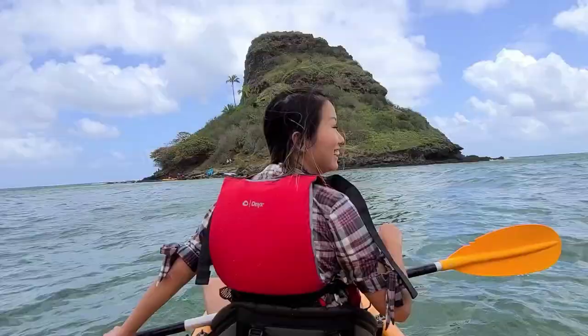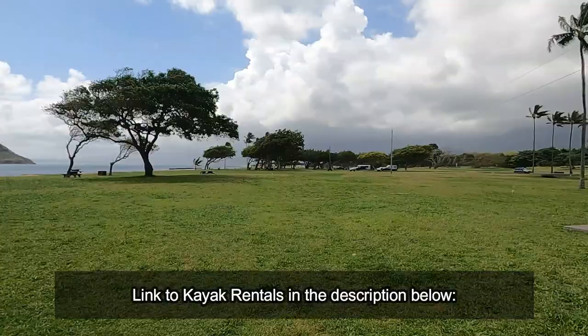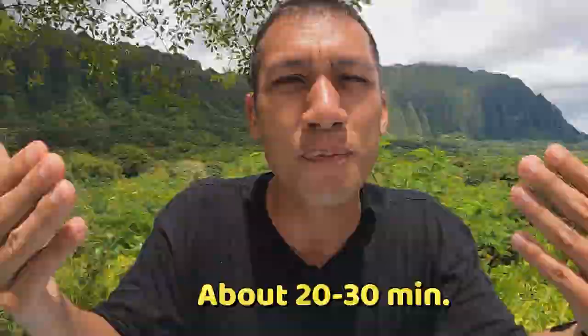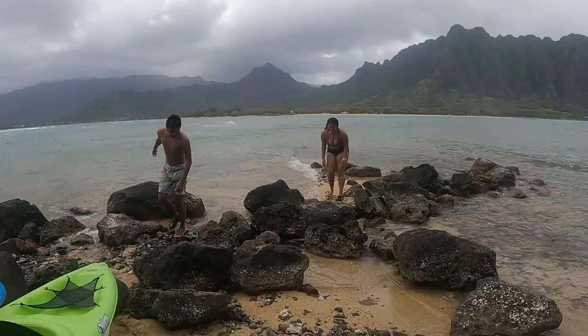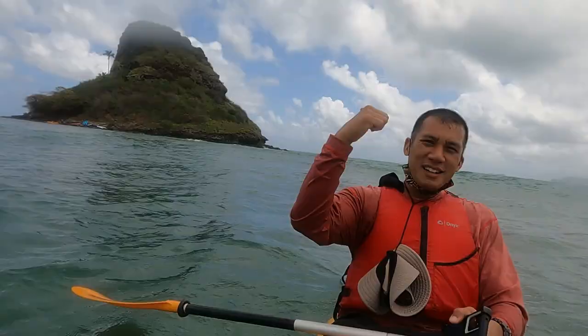The third attraction is the Mokulii Island, also known as Chinaman's Hat. It's directly across the Kualoa Ranch at the Kualoa Beach Park. When we got there, we decided we wanted to kayak to Chinaman's Hat. From the area where we launched to Chinaman's Hat, it takes approximately 20 minutes. Also, during low tide, you can actually walk over or swim there. But if you're not an expert or don't know the area, I highly recommend you kayak instead.